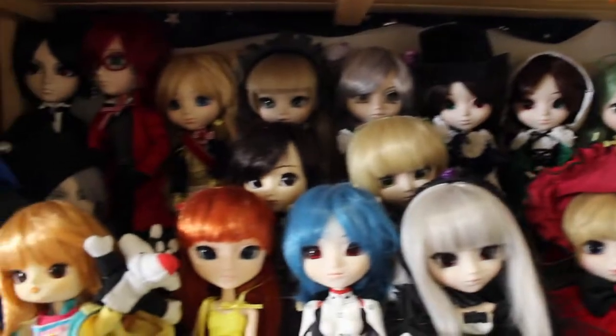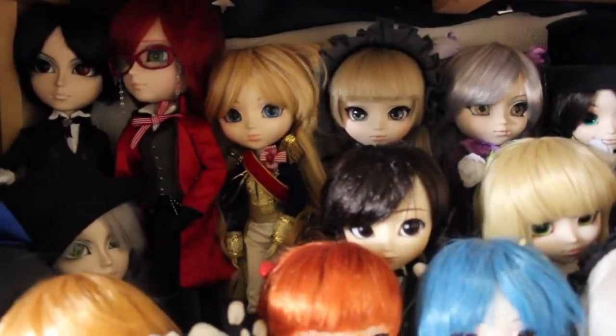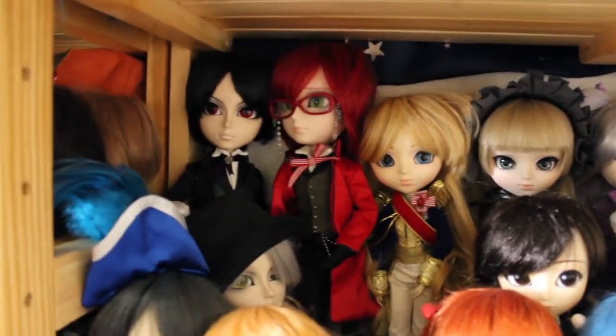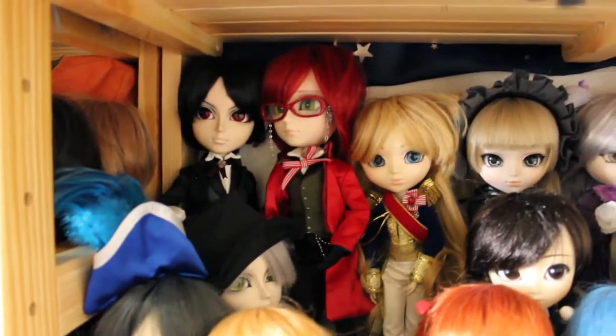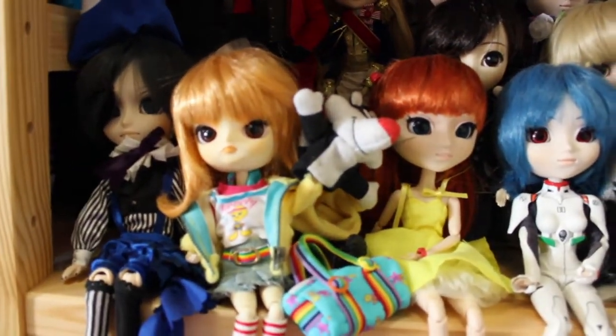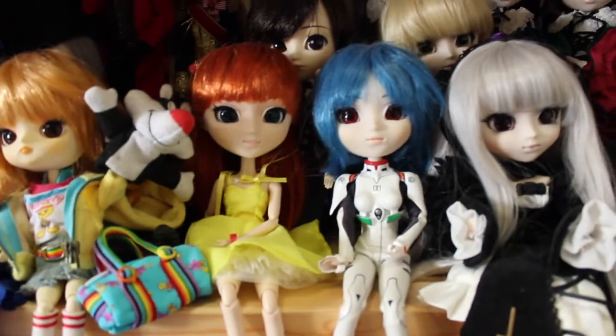And then of course we have the Gothic character, and Oscar. And the Taeyans from Koroshitsugi. Del Tweety here. And Evangelion dolls.